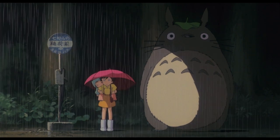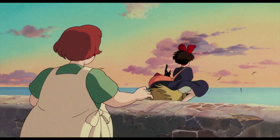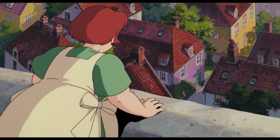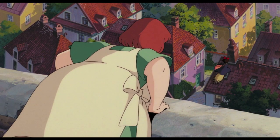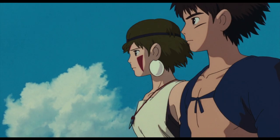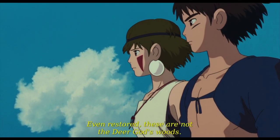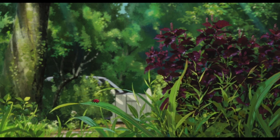Studio Ghibli has given us some of the most prominent animated films of all time. They capture their audience with unmatched levels of artistry, wonder, nostalgia, and themes that transport their audience to an entirely new world. From flowing grass and serene landscapes to their unique character design, they have one of the most recognizable styles in animation. However, there is one thing that sticks out in every Ghibli movie, and that's the food.